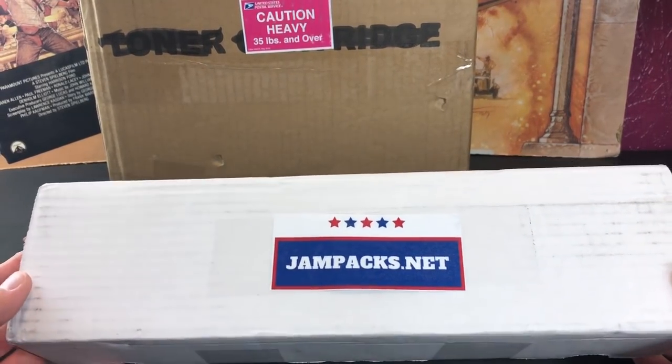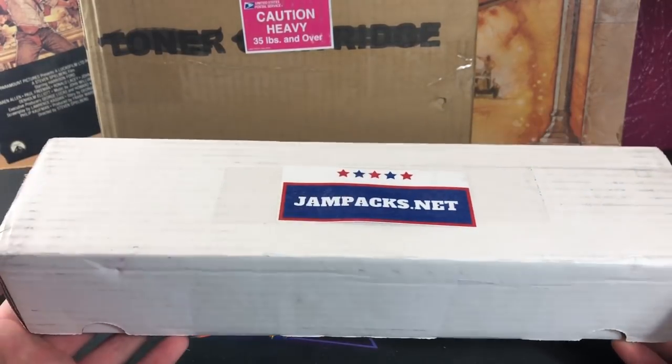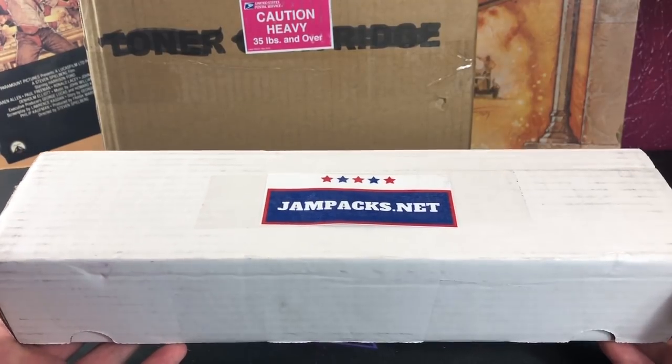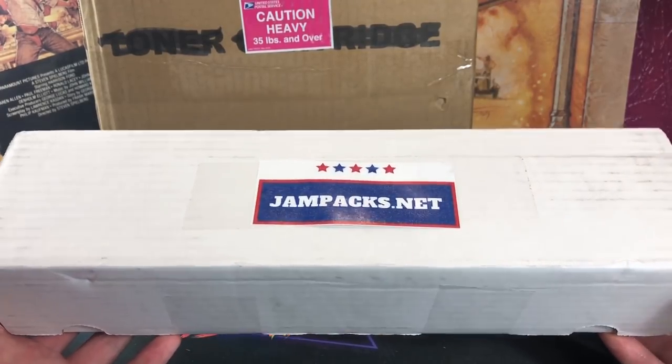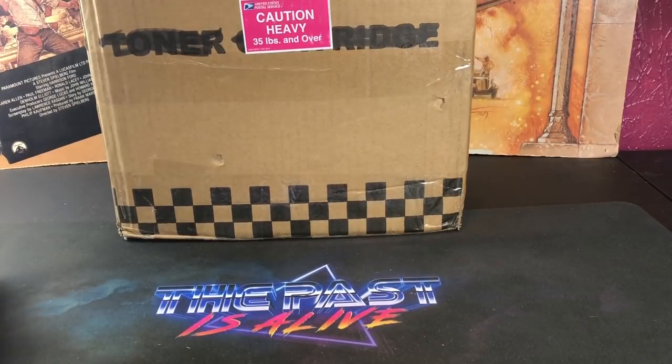The next piece of mail is from Jay — this is actually a new subscription box he started up at JamPacks.net. It's his old school Jam Box subscription that he sent me. We'll be doing a product review on this either this weekend or early next week, so keep an eye out. It looks pretty awesome and I'm excited to dive into that with you guys.